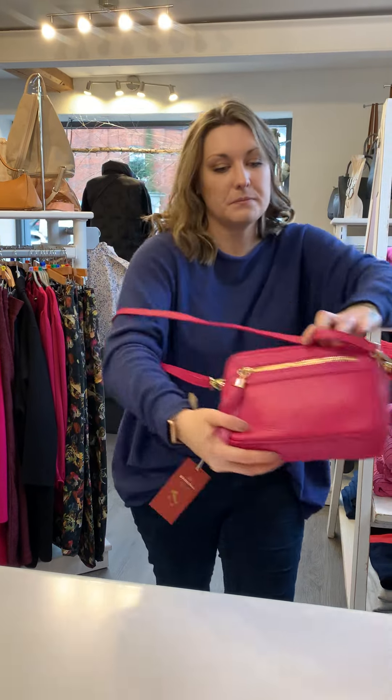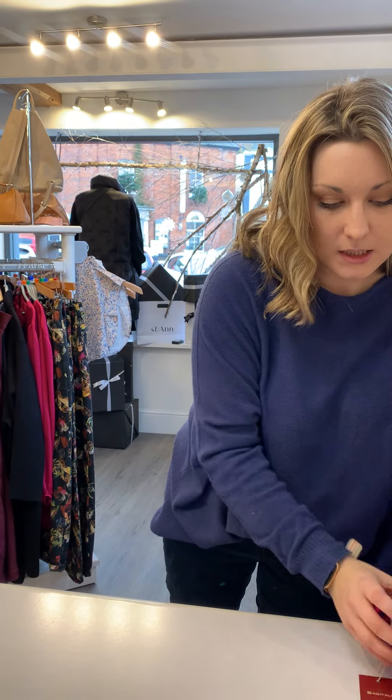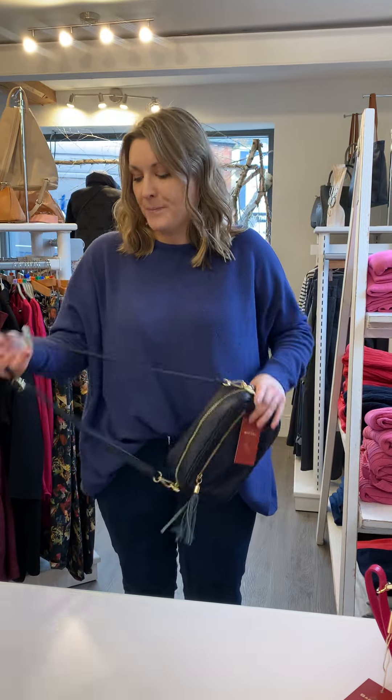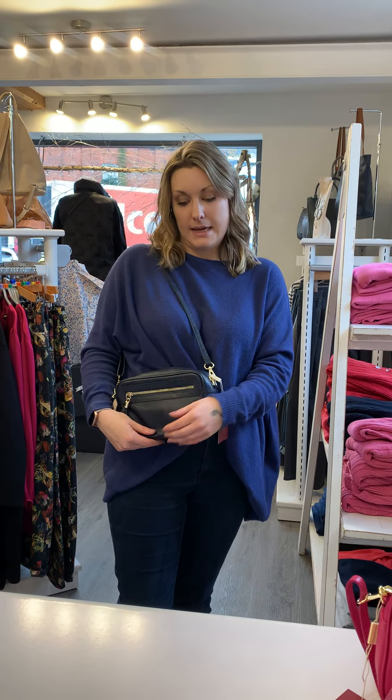My third color is a classic, which is navy — can't go wrong. It's going to go with most of your wardrobe. The third reason that I absolutely love them is that they've just stood the test of time in fashion. They have been here for ages and I'm sure they're going to stay because they're so easy to wear with any outfit, crossbody or over the shoulder.